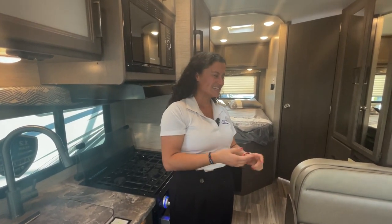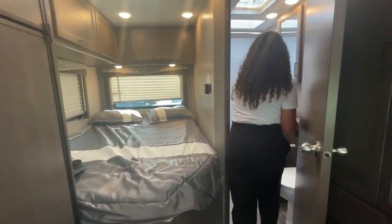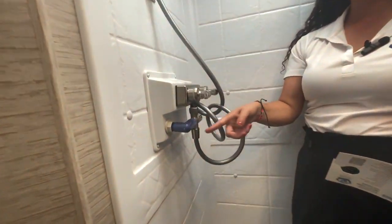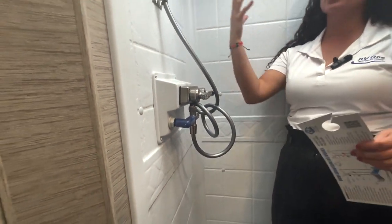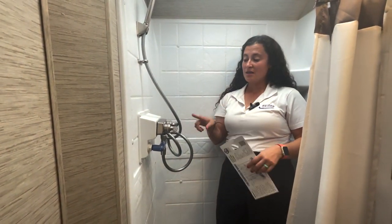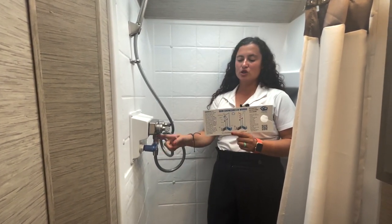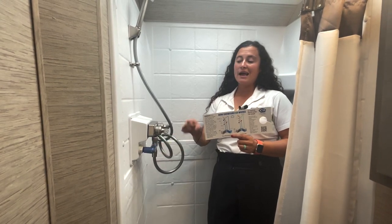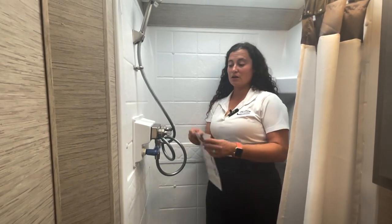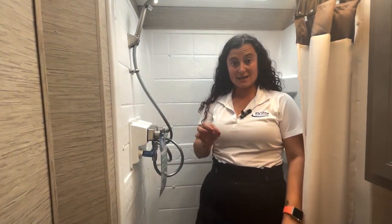There's also a shower miser in the bathroom — it's the little blue nozzle on the inside of the shower. Normally when you start a shower, you waste two to three gallons of water waiting for it to heat up. The shower miser recycles that water back to the water heater as it's heating. It changes color to indicate when the water is hot, then you turn it on and you have hot water — saving up to 40% of your tank usage with this feature.